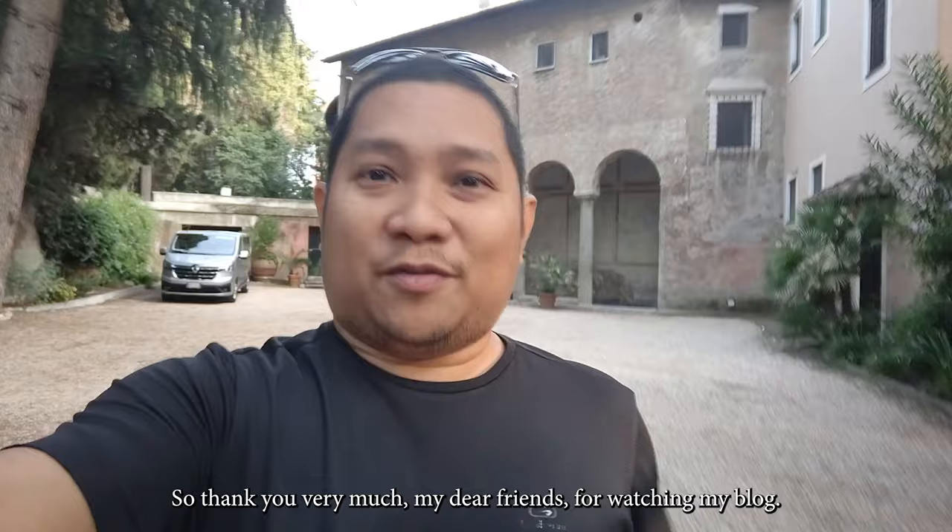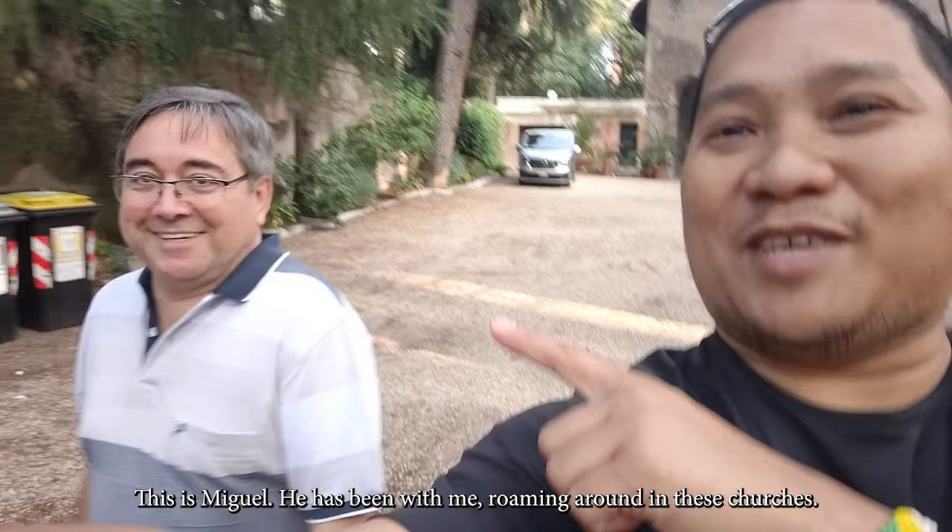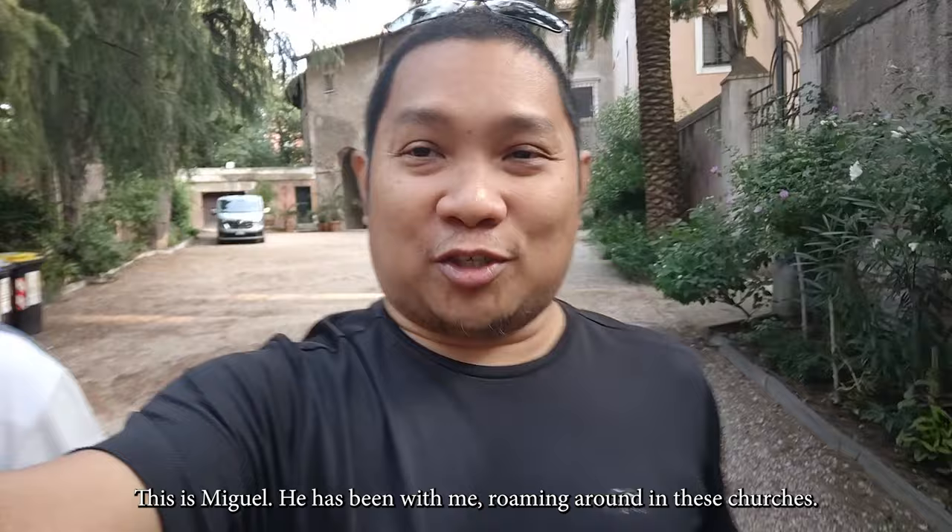Thank you very much, my dear friends, for watching my blog. I hope you have enjoyed this day. This is Mitchell, and he had been with me roaming around these other churches. I hope you learned something again, and see you again next time. Ciao!